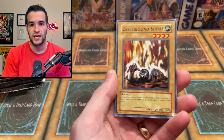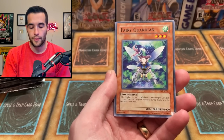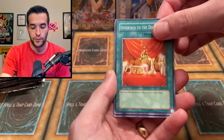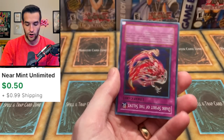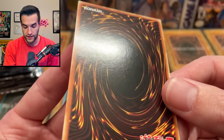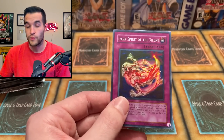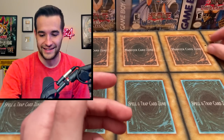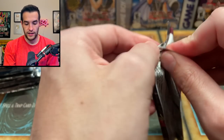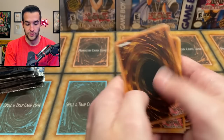A suspicious thing about reseals is they often put in a card that's not mint — near mint or lightly played. Cards coming out scratched or damaged is a bad sign. Out of this Labyrinth of Nightmare pack we got Earthbound Spirit and a super rare Dark Spirit of the Silent. Let's check the condition — it seems pretty fine, pack fresh. Maybe we didn't get scammed. Moving to Crimson Crisis — let's see if we get a Ghost Rare.